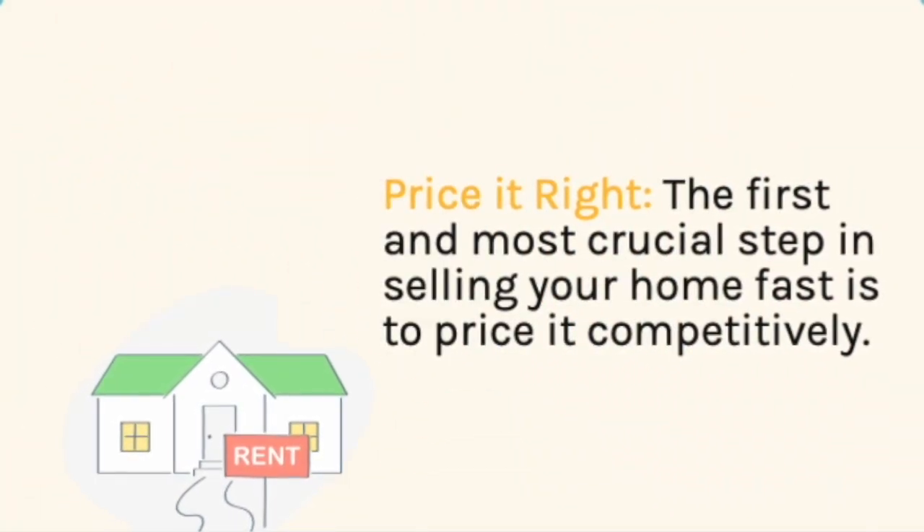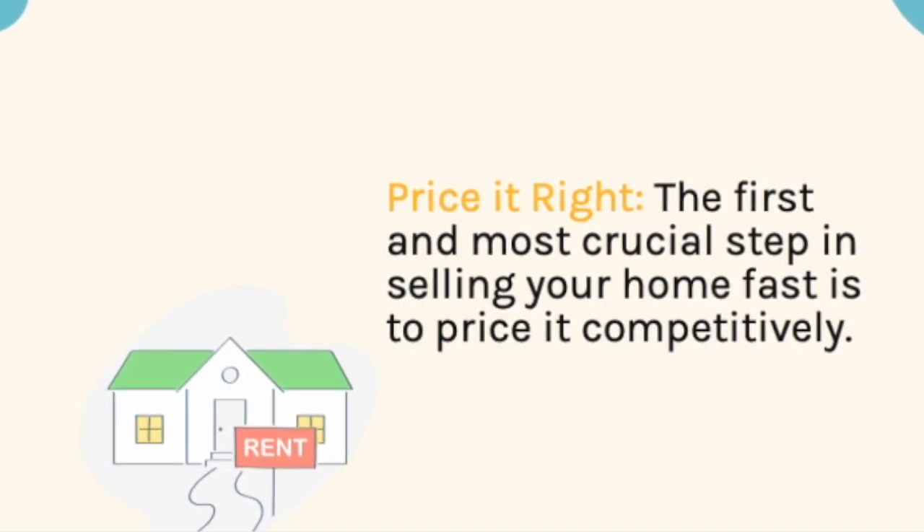Price it right. The first and most crucial step in selling your home fast is to price it competitively.